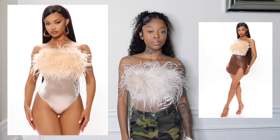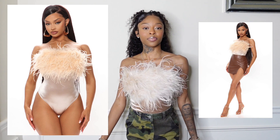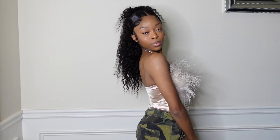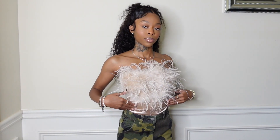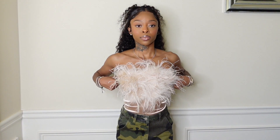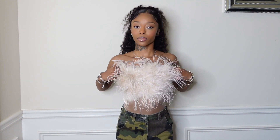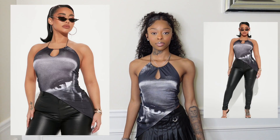Next I got this bodysuit in a size extra small. It has fur on the top and I got it in a pretty champagne color — I think it's super cute. I paired it with camo pants because I really like how that looks. It does have a little extra fabric so I'll probably have to keep pulling the top up, but I still think it's really cute.